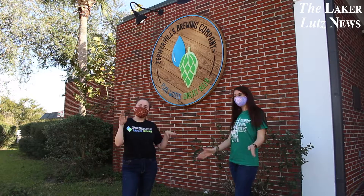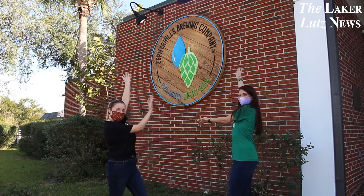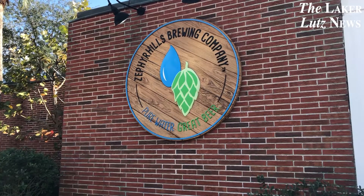Happy Beauty Friday! I'm Kelly and I'm Katie and today we're at Zephyr Hills Brewing Company, which is the first microbrewery in East Pasco.